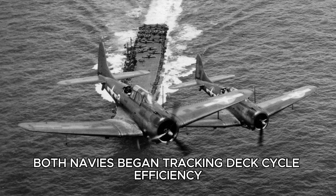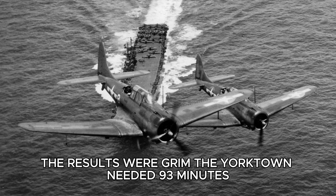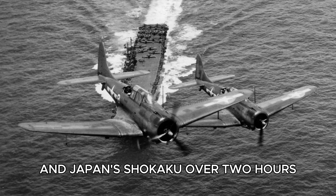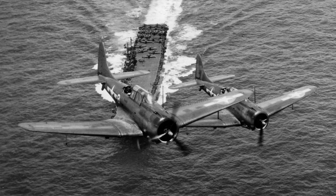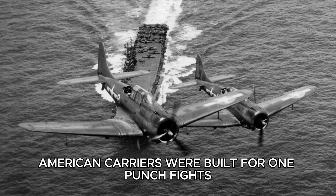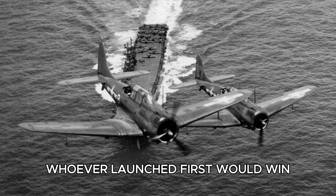After Midway, both navies began tracking deck cycle efficiency — the time a carrier was useless between strikes. The results were grim. The Yorktown needed 93 minutes, the Saratoga 108, and Japan's Shokaku over two hours. Pilots died not from enemy fire, but from running out of fuel waiting to land. Commander Wade McCluskey, the man who'd led the Midway attack, wrote that American carriers were built for one-punch fights, but trapped in a 15-round war. Whoever launched first would win, because the other side would still be busy clearing its deck.